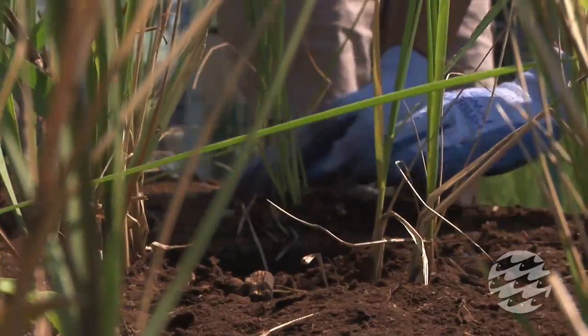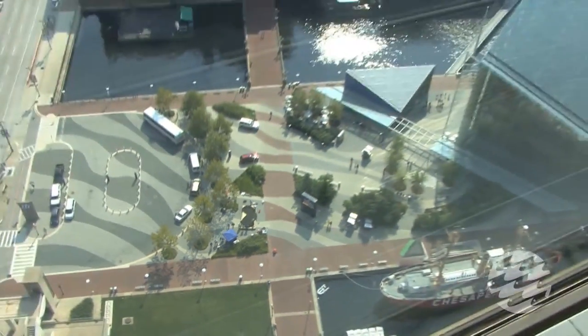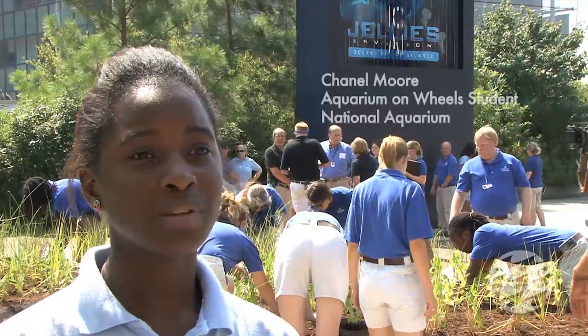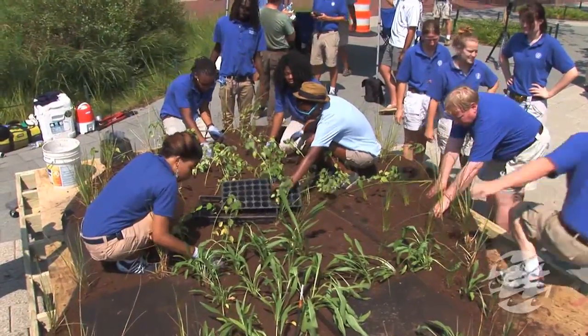Today the aquarium is installing a floating wetland island in the Inner Harbor. It's going to be behind our ticket booth between piers 3 and 4. What it's going to do is help uptake nutrients from the harbor waters. When the plants start to grow, the roots will actually clean up the dirty chemicals in the Chesapeake Bay.